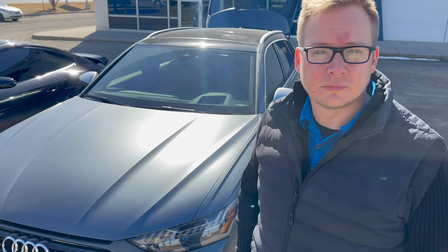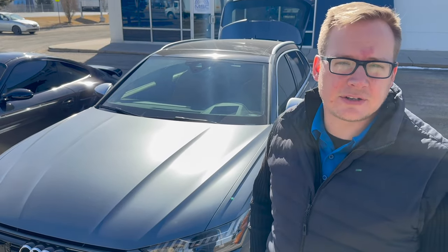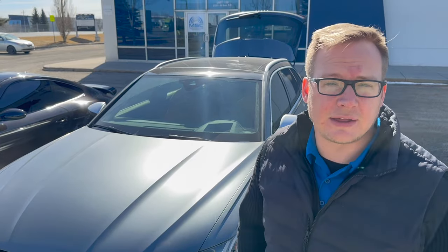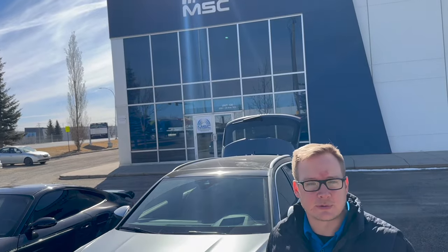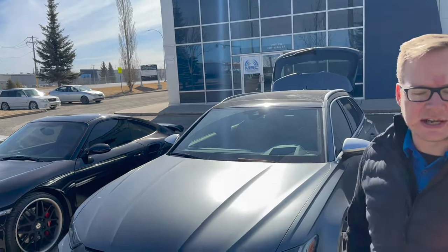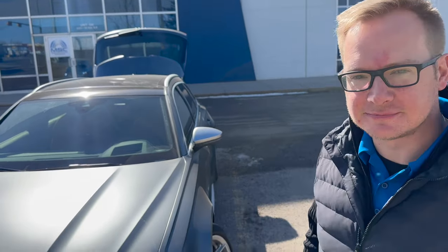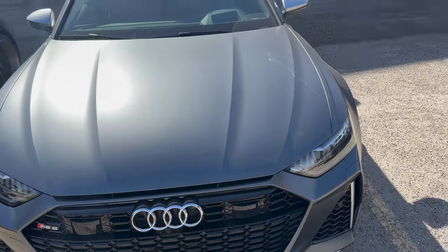For manuals and information, stingerradar.com has everything available. You can also reach out through msc-america.com. If somebody buys the car, you can call them and they'll walk you through every step of everything installed in here.